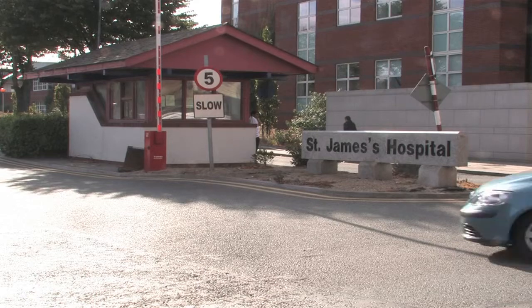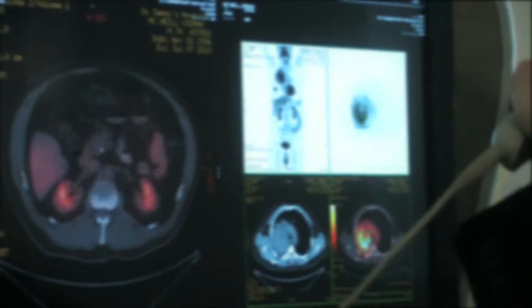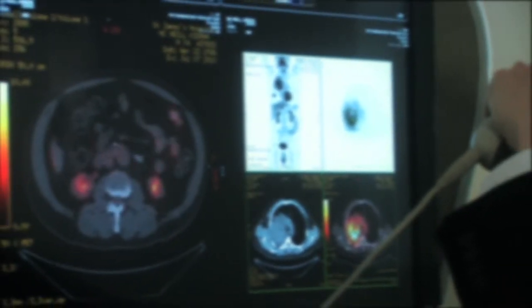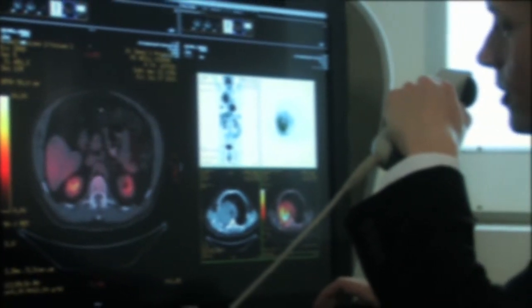At St. James's Hospital and Trinity College Dublin, we are evaluating the role of PET scans in the management of esophageal cancer, other than being a simple diagnostic tool. When patients are scanned by a PET scan, we encounter hot spots in the body which can either represent cancer spread from the esophagus or new cancers. We are trying to understand the effect such newly identified cancers on a PET scan may have on the overall management of esophageal cancer.